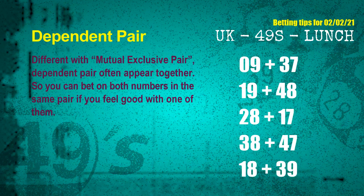Some numbers are mutual exclusive, some are dependent. Numbers in the same dependent pair — you can bet on both, because they are often drawn in one draw. The dependent pairs for next draw are: first pair 09 and 37, second pair 19 and 48, third pair 28 and 17, fourth pair 38 and 47, fifth pair 18 and 39.